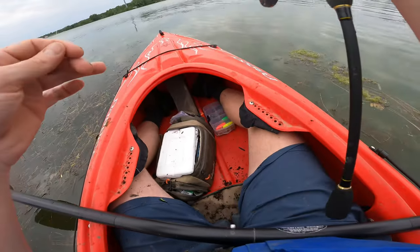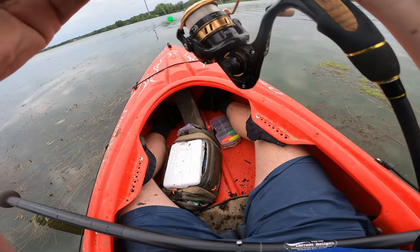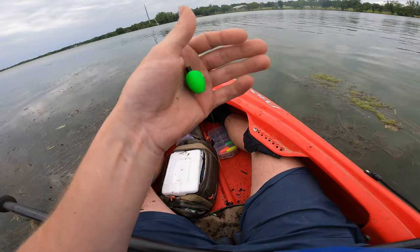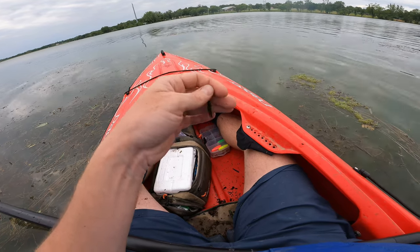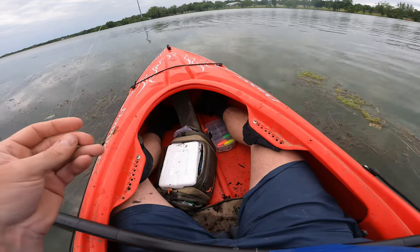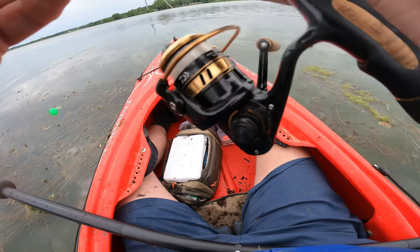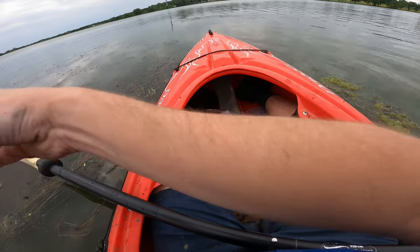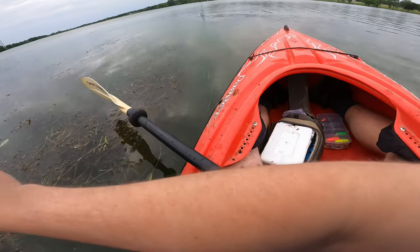Alright, I'm out of worms. I've had an okay day so far — done a lot of searching, but I finally seem to have found some on this little point over here. Since I'm out of worms, I'm about to switch to the Leland's panfish magnet. I've got the Leland's float and the catalpa panfish magnet. We're going to get it sitting horizontal, cast it out, and see if we can get any tankers. I'm about to pull back up to the point and anchor.